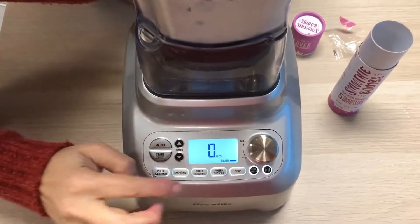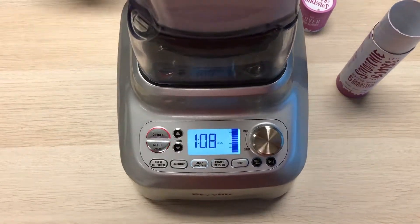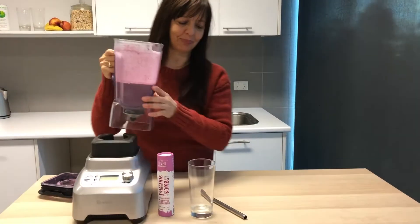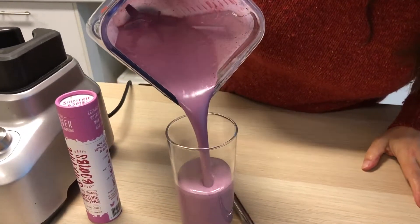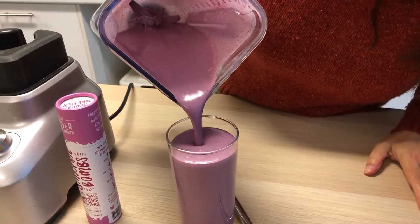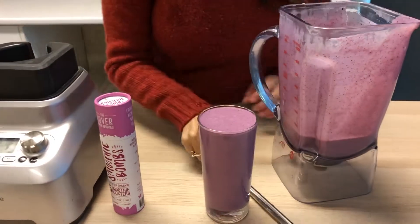And now give it a whiz for about 60 seconds. So that's done — take a look at this colour. Gorgeous. I reckon you'll really enjoy this one.